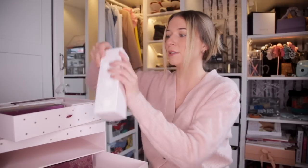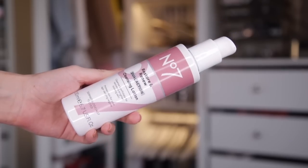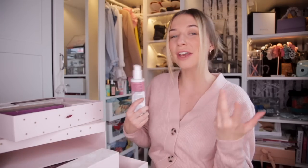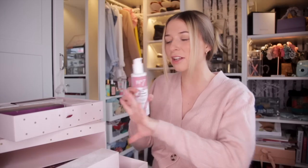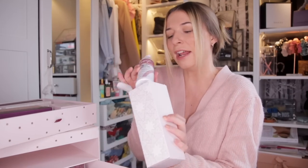Day number sixteen is absolutely massive. We have the Restore and Renew Dual Action Cleansing Lotion. This cleanses and exfoliates to reveal brighter-looking skin. It's also fantastic at removing your makeup and impurities from your skin. I really hope we've got a toner in here, because it looks like we're going to have a full skincare routine, which is something I love.